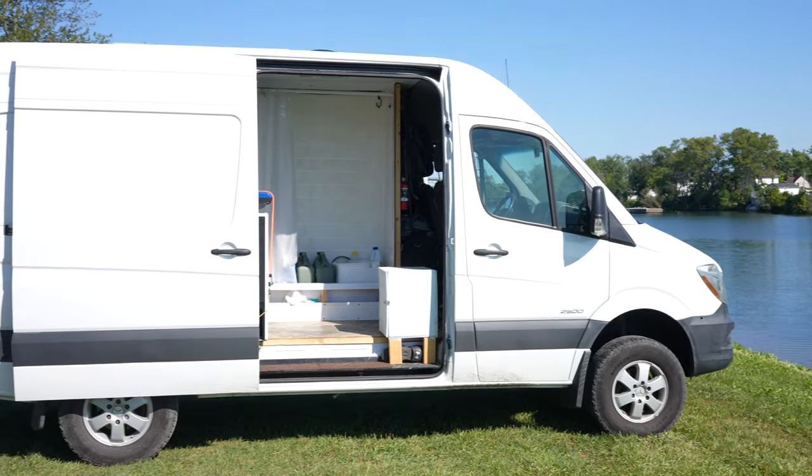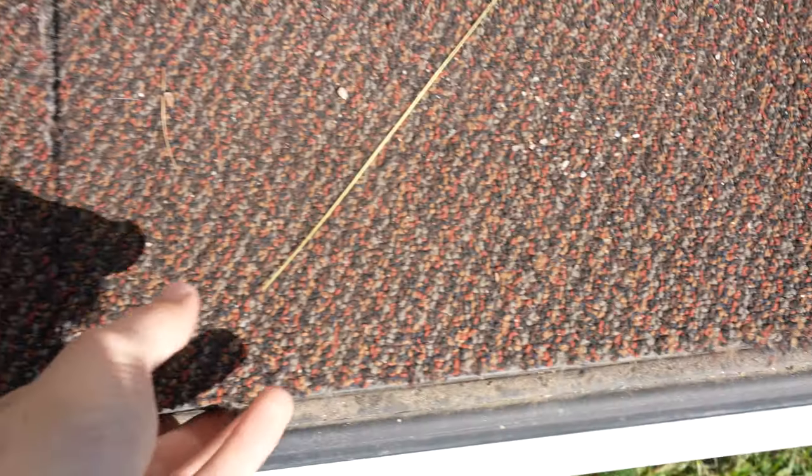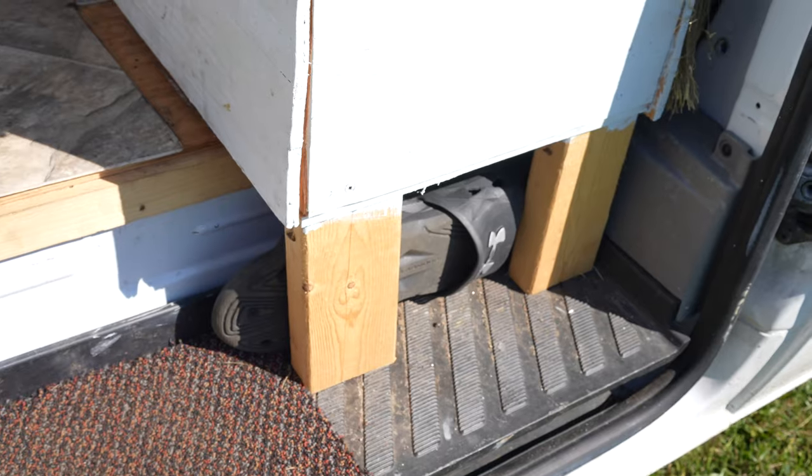It's time for the van tour. Let's go. So we got some removable carpets — wipe your feet. Works with my flip-flops.